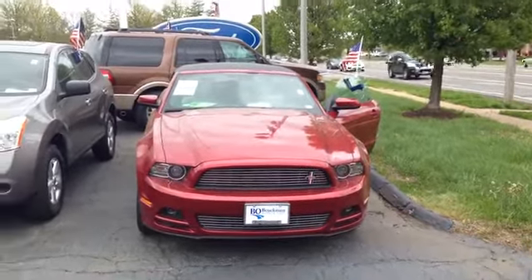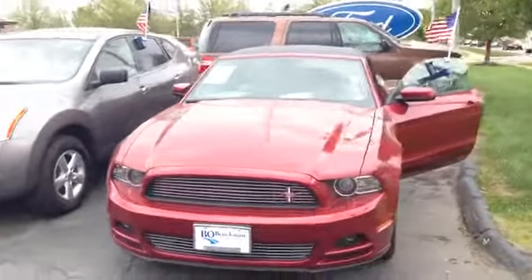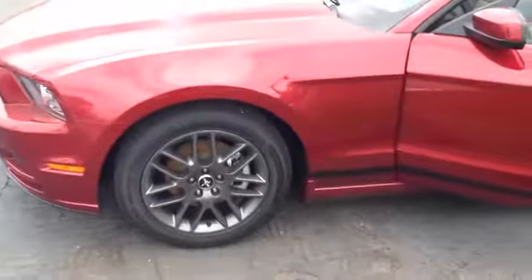Here's our beautiful used 2014 V6 convertible Mustang, and it is the premium edition. Check out those wheels. This car only has 1,900 miles — can't get much better than that.